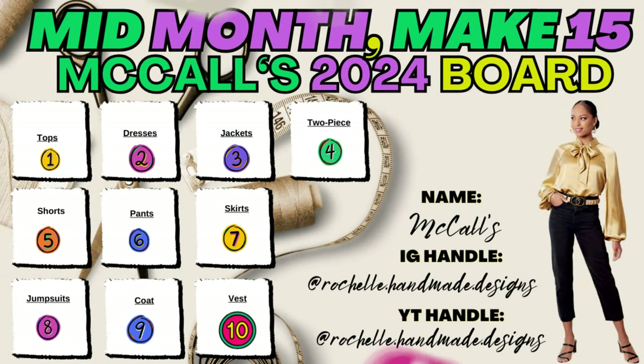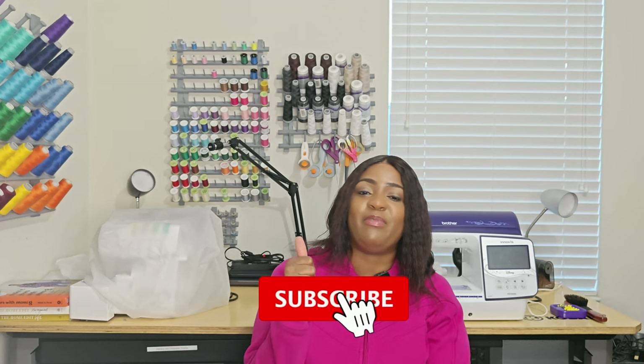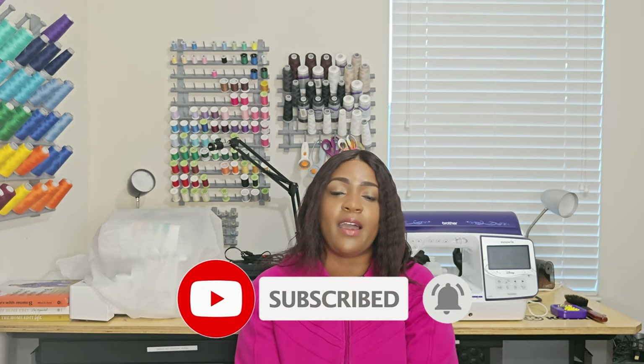Those are all 15 patterns I think would be amazing for building a stunning spring and summer wardrobe — great as a hashtag Make Nine 2024 idea. All 15 patterns are beginner-friendly. That's it for this video — if it was educational, inspiring, and fun, please hit that like button, subscribe, and smash that notification bell so you're notified every time I upload. I'll catch you in the next video, and as always, keep sewing!